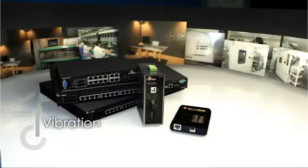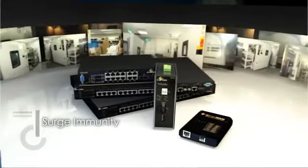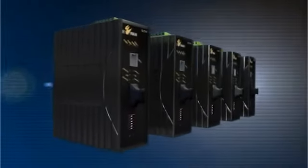More rigorous reliability tests, including vibration, drop, electrostatic discharge immunity, electrical fast transient and burst immunity, surge immunity, EMI radiation, and conduction, are all done in EtherWAN labs. EtherWAN conversion solutions are designed to exacting specifications for different industries.